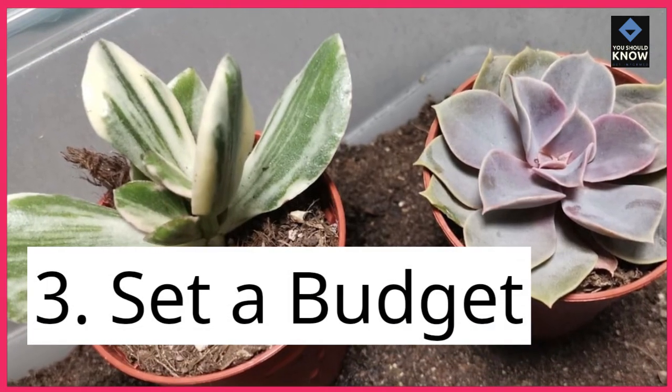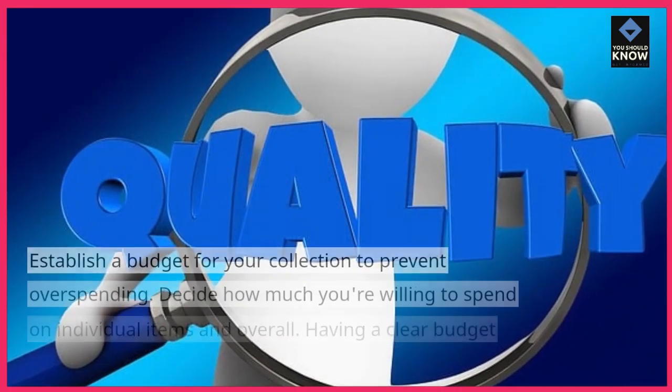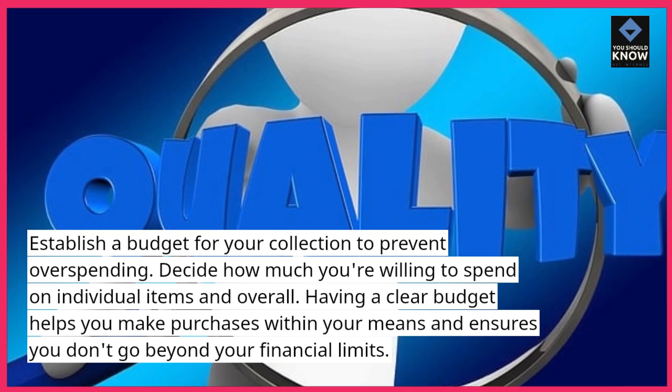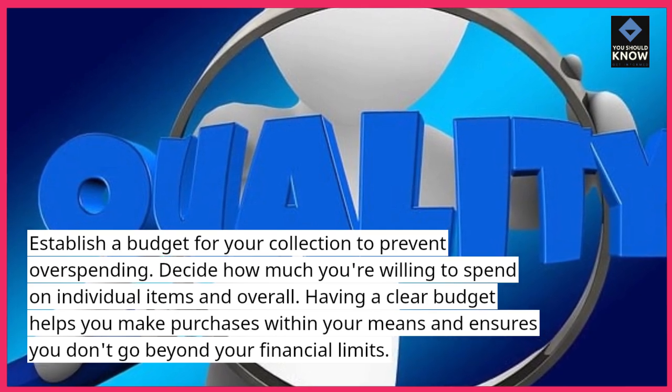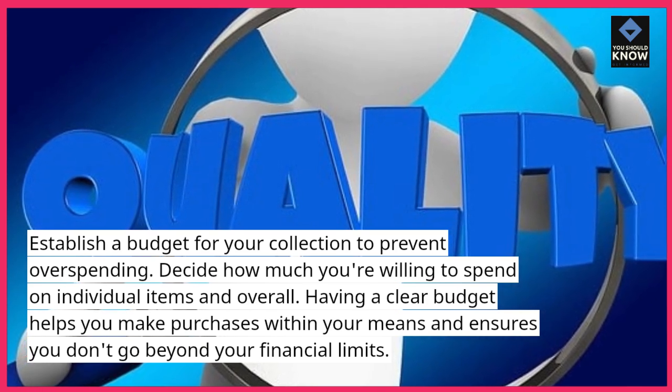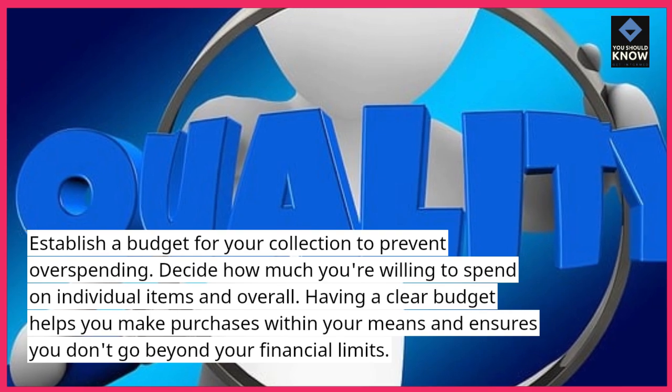3. Set a budget. Establish a budget for your collection to prevent overspending. Decide how much you're willing to spend on individual items and overall. Having a clear budget helps you make purchases within your means and ensures you don't go beyond your financial limits.